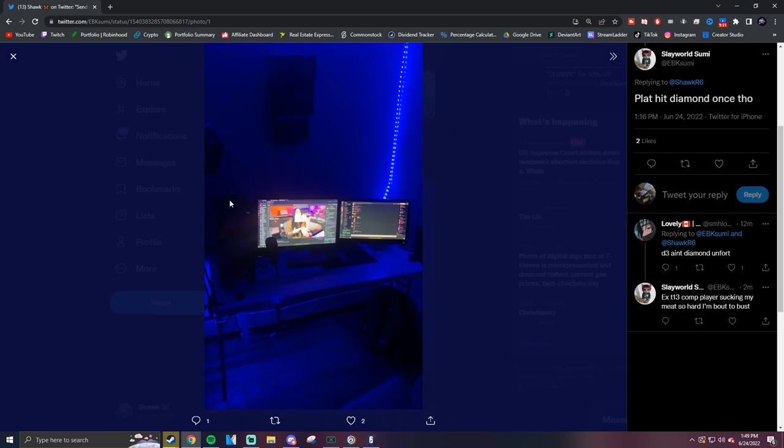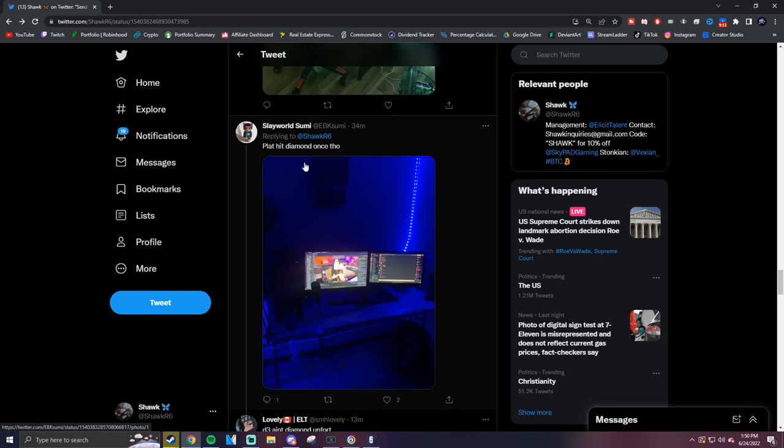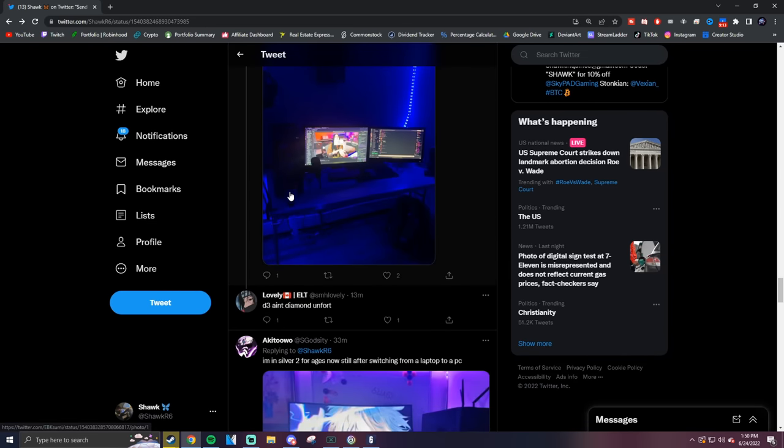Hit Diamond once, Plat right now. Not a bad setup, a little messy. I don't understand why people put random RGB strips on like that, and I've also never understood people who put their PC components on the wall. Not bad overall, and he hit Diamond once.